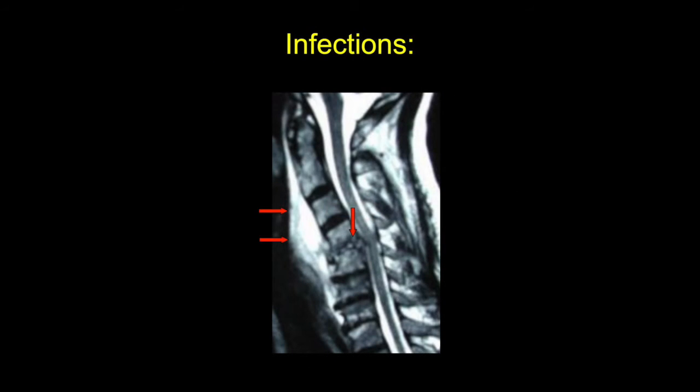Cervical infections can also be treated by ACDF. This is a patient with C4-5 discitis and a very large soft tissue component. However, if the CT scan demonstrates significant vertebral body involvement, then a corpectomy will be necessary instead of just an ACDF.